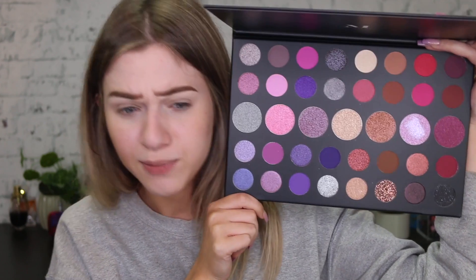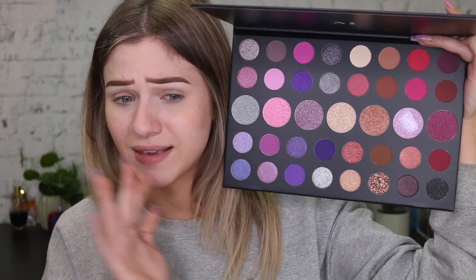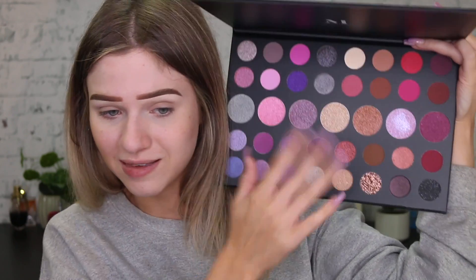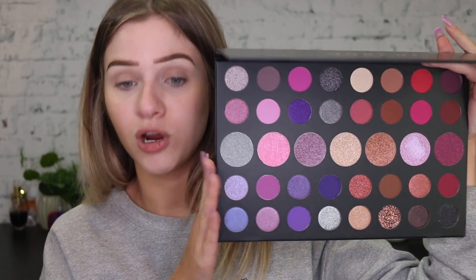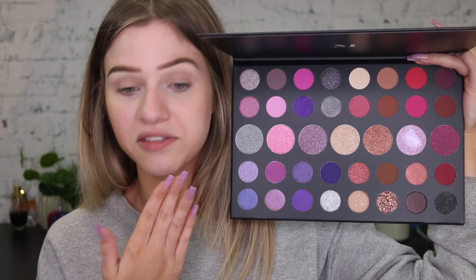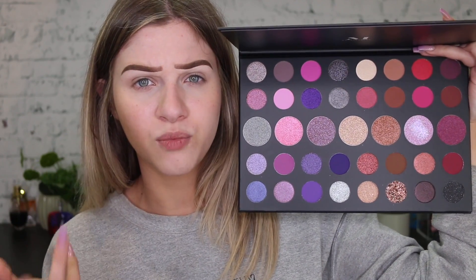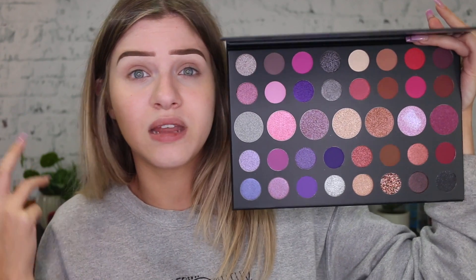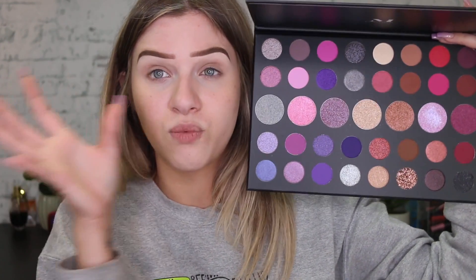So this is what the palette looks like. It's absolutely beautiful. These colors in here are to die for and there's a lot of purples, a lot of pinks, there's some browns. So I thought it would be appropriate to use this palette today. If you want to see me film with the James Charles palette, just let me know. I'd be more than happy to use it and let me know what kind of look maybe you want to see with that palette.